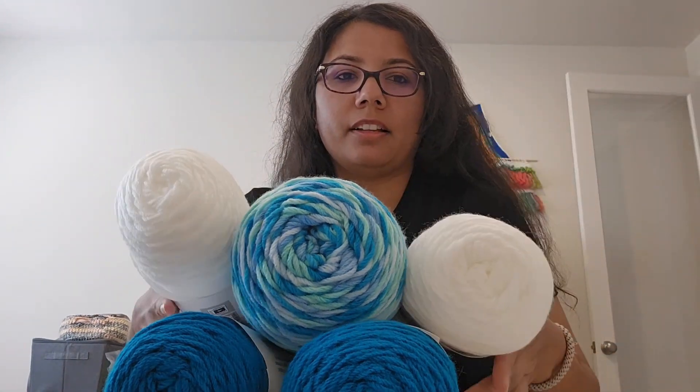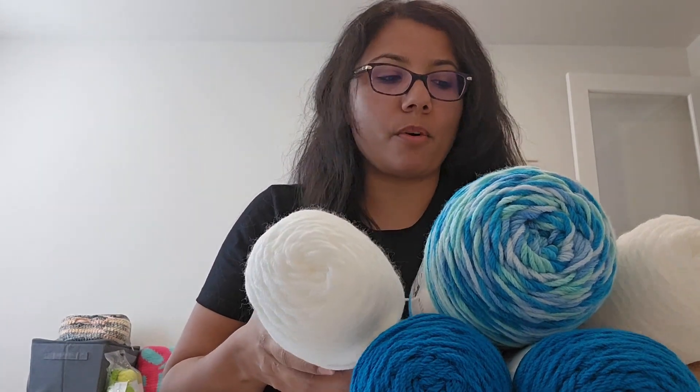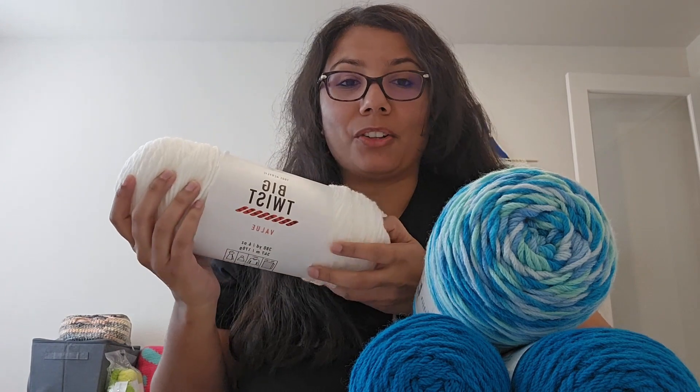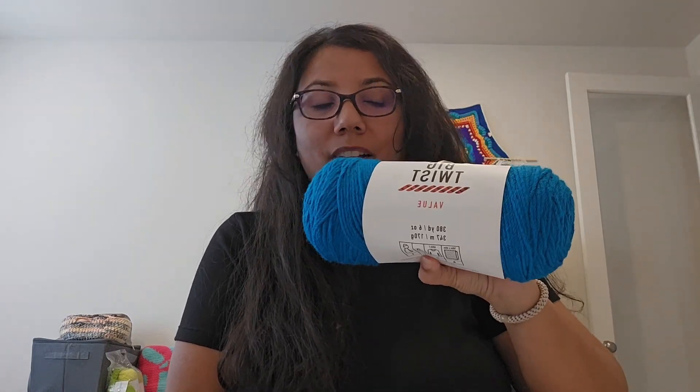So that's all from Joann's this past week. Getting Big Twist Value for about $3 each was a really good deal. I really do like this yarn — it's very soft and very easy to work with. You might have seen in my previous videos that I use Susan Bates hooks, and this yarn flows really well with those hooks. I'm actually using the Big Twist Value in pink along with a pink multi mainstays brand from Walmart for a blanket I just finished, and it turned out really good.